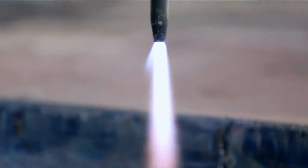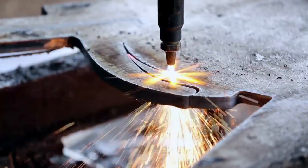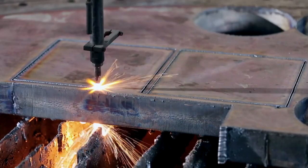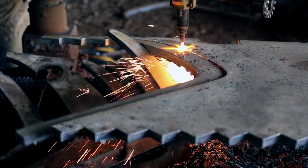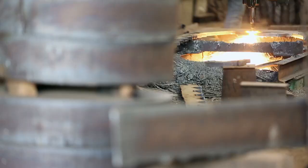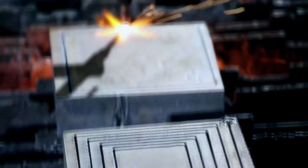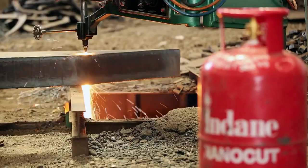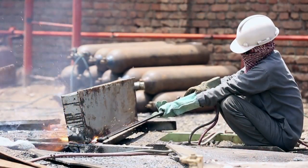Indane Nanocut provides lower gas consumption, quicker preheat time, excellent cut surface finish, faster penetration, faster keyhole formation, faster cutting, narrow curve width and efficient cutting of all thicknesses of metals. Indane Nanocut is suitable for both automated CNC cutting systems and manual handheld torch equipment.